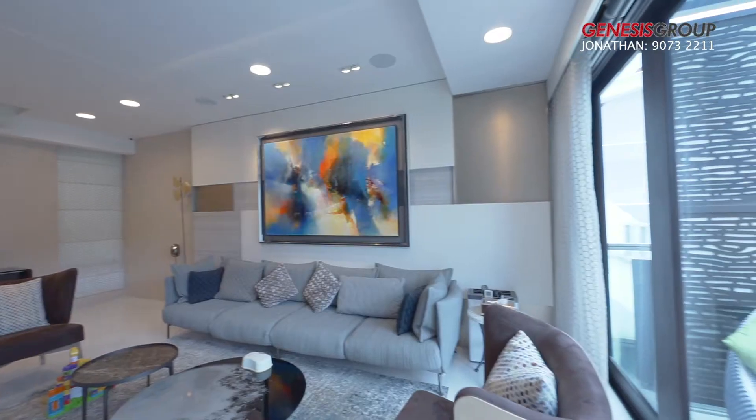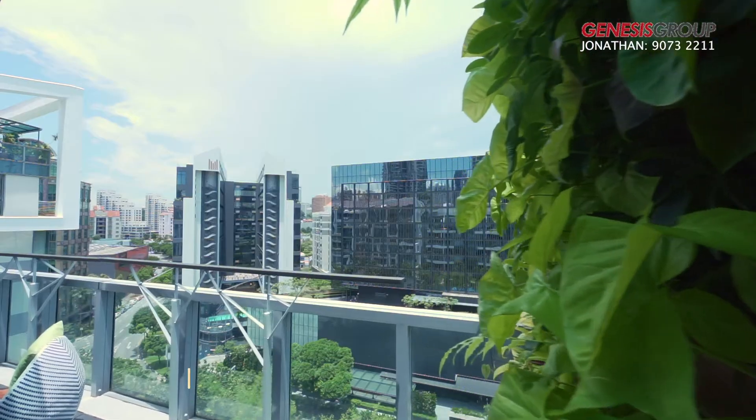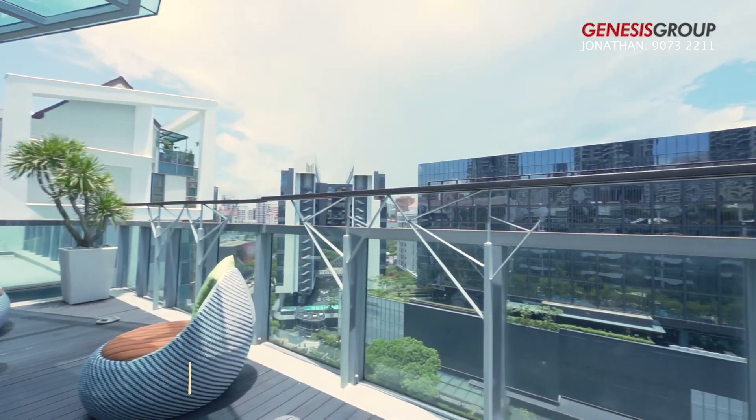This duplex penthouse comes with a beautiful roof terrace. You can host a gathering with friends and family, or chill here for a little me time. You'll also find that it's perfect for an intimate evening.